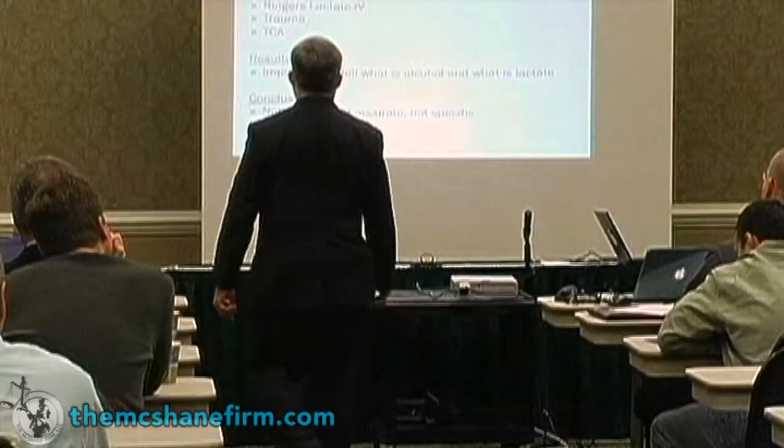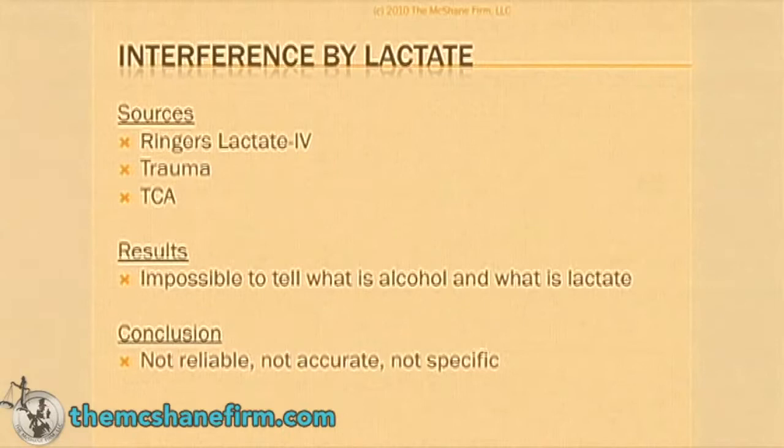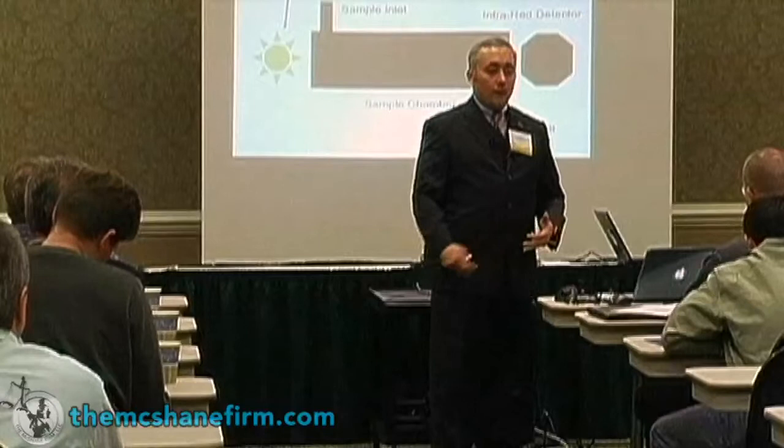It's impossible to tell what is alcohol and what is lactate. So the conclusion for hospital blood is it's not selective, it's not specific, it's certainly not forensic, and it belongs nowhere inside of a courtroom whatsoever.